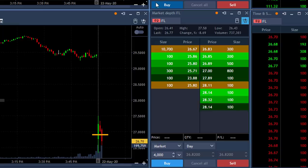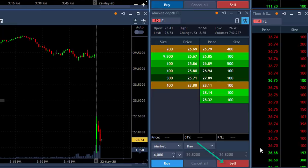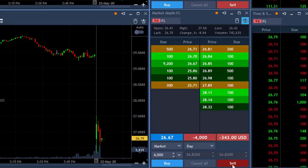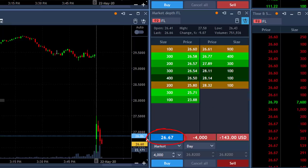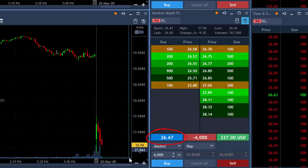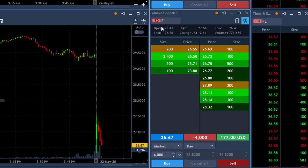I just missed FL. I wanted to short it under $27 and I missed it. $26.80 was my target and it's moving up a bit, so maybe I'll join now. Okay I'm joining now. I got it at $26.67, like 13 cents under my intended entry point.